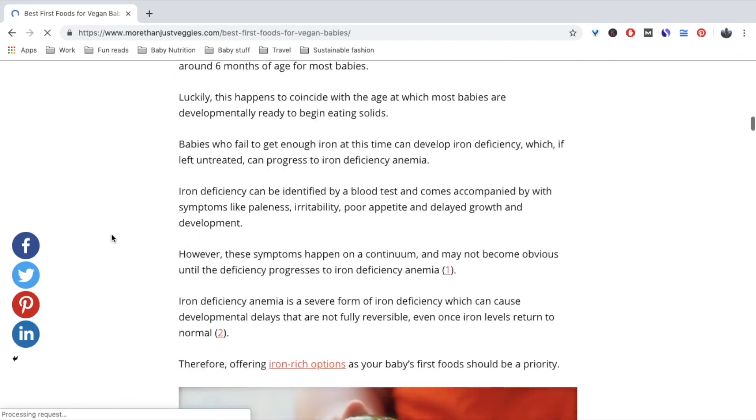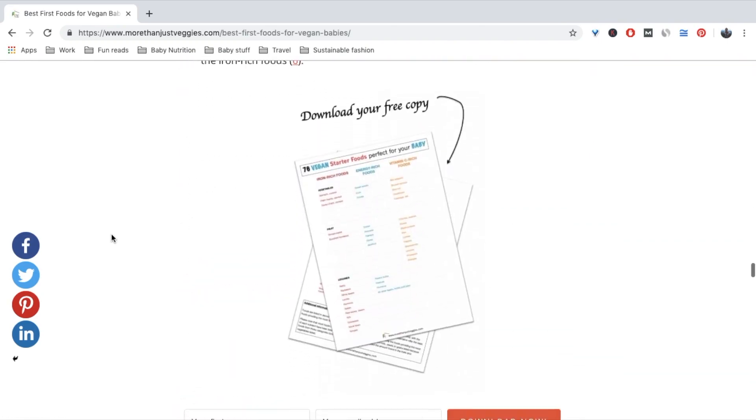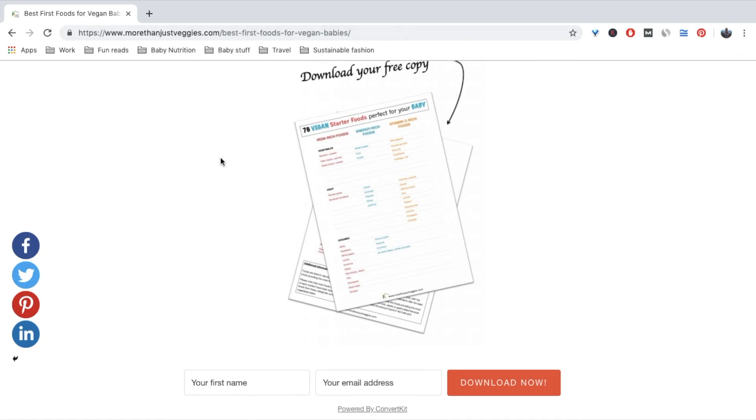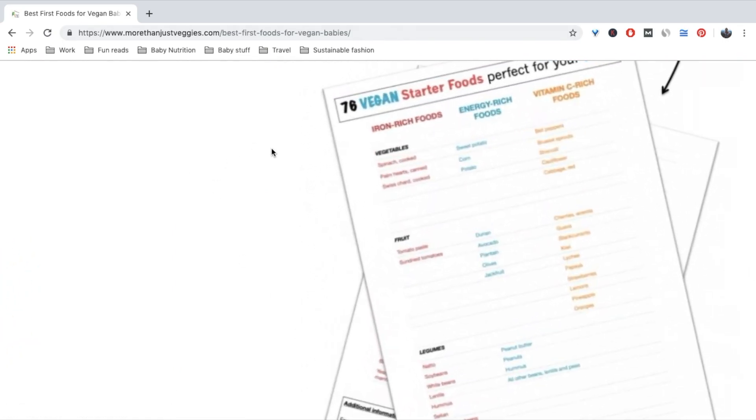For more vegan baby food recipe ideas or combinations, make sure to check out the accompanying article to this video, which I've linked in the description box down below. If you scroll to the end of the article, you'll find a printable list of foods split by category, so you can easily pick a food from each category when building your baby's meals. I've made a similar list for my partner when we first started introducing solids to our little one, and he found it quite useful, so I hope that you do too. And if you have any questions, don't hesitate to leave them down below — I'll do my best to answer them during my toddler's next nap.